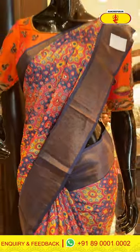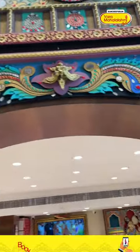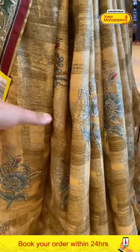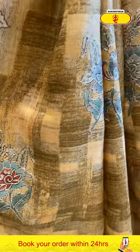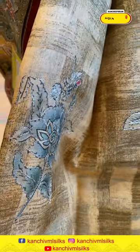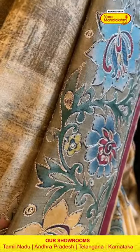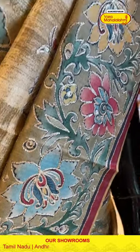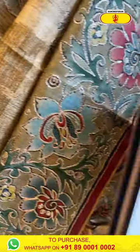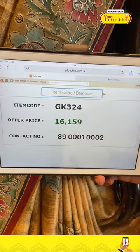Moving on to the last gorgeous mannequin of today's collection — in the color beige. The body has floral and leaf booties all over with beautiful gold and silver zari. We also have some thread work and sequins work on it. The border has floral and leaf jaal with beautiful thread work and sequins work. The pallu is a running pallu and it comes with a nice contrast blouse. The code is JK324 and it retails for ₹16,159.